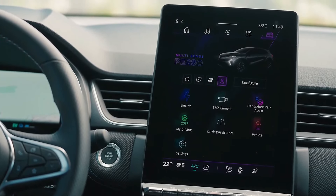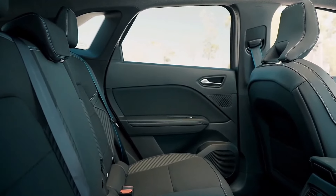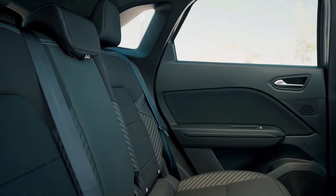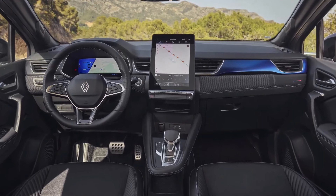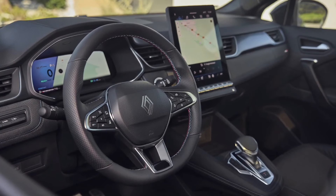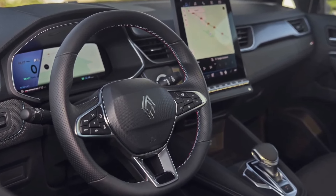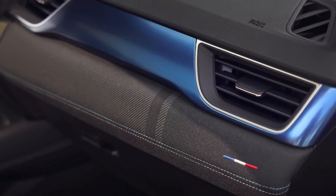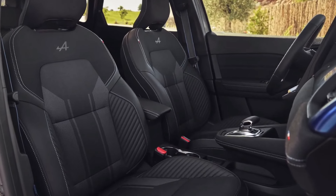Techno Esprit Alpine cars are up next in the range. They feature 19-inch alloy wheels, a smattering of Alpine interior styling details, and heated, electrically adjustable front seats over base spec models, among other add-ons. A Techno Esprit Alpine Symbiose will set you back £31,295, while range-topping Iconic Esprit Alpine-grade cars are priced at £33,295. These latter models come with a nine-speaker premium Harman Kardon sound system and Renault's Solar Bay — an opacifying glass sunroof that can be activated via voice control through baked-in Google software.